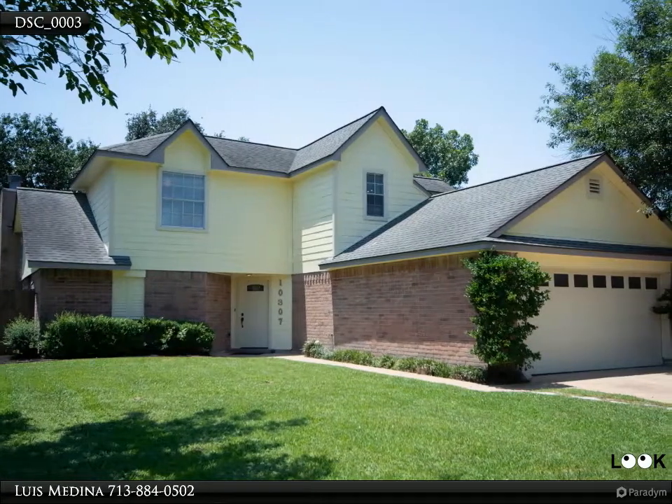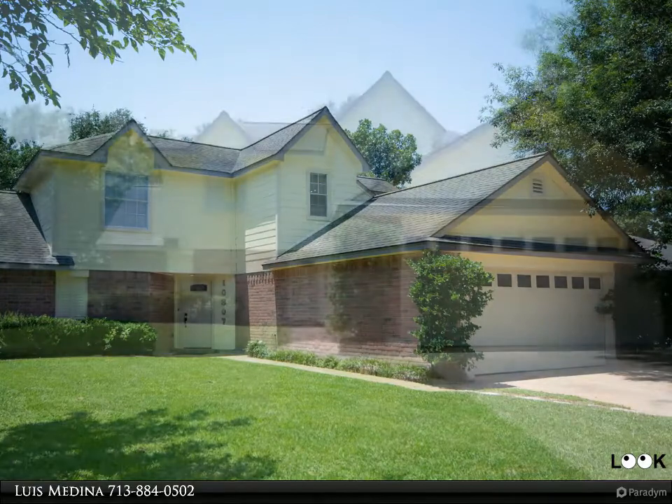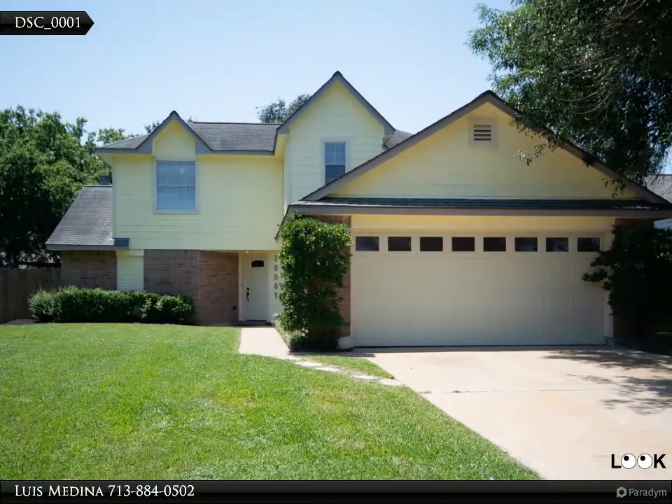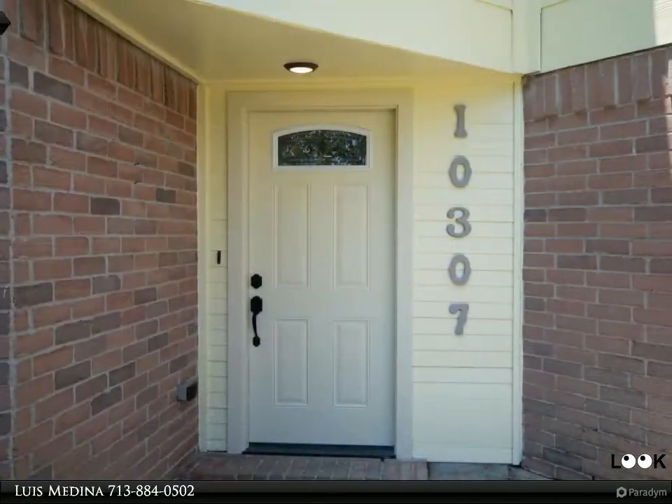As a top listing agent, I will make every effort to ensure your selling experience is as smooth and stress-free as possible. My team and I can get you from selling to sold, fast and for top dollar. Call me to schedule a free market consultation.